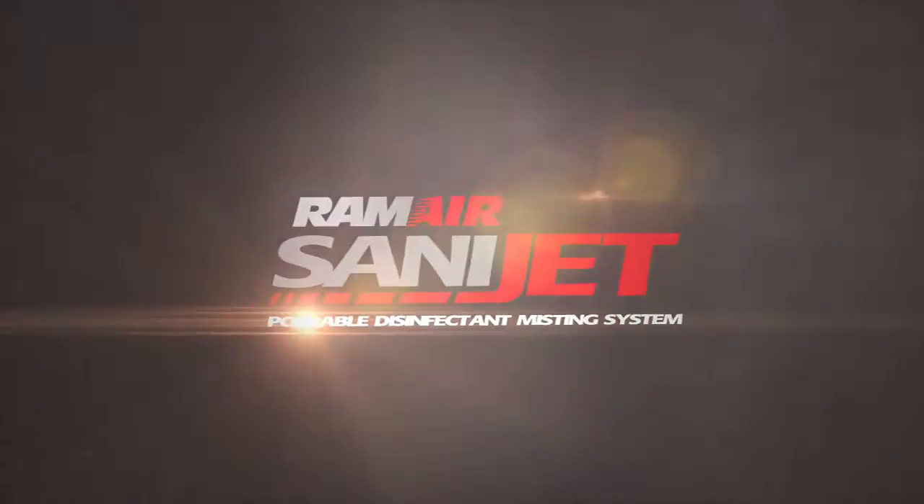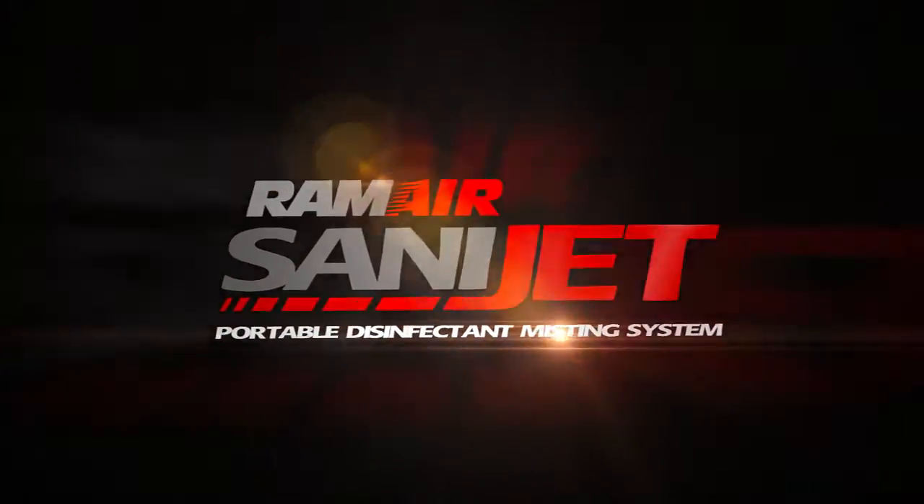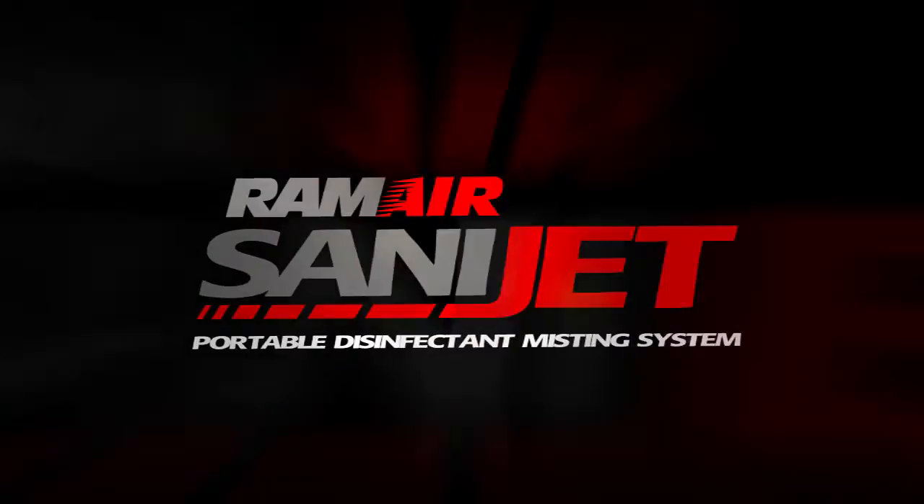Wouldn't it be great if there was an effective duct sanitizing system that was fast, easy, and didn't require evacuating the house? Well, now there is. Created by the duct cleaning experts at Ram Air International, the SANAJET sanitizes ducts in a completely new way.